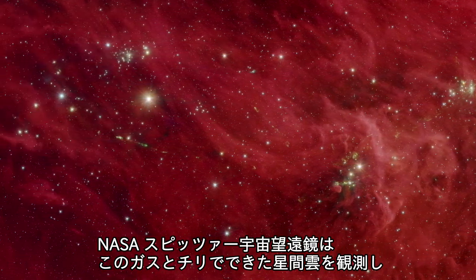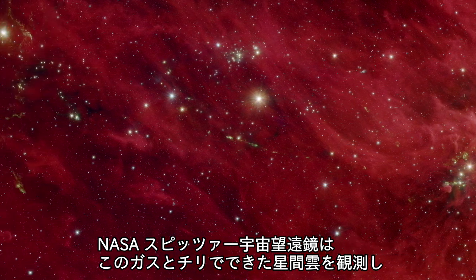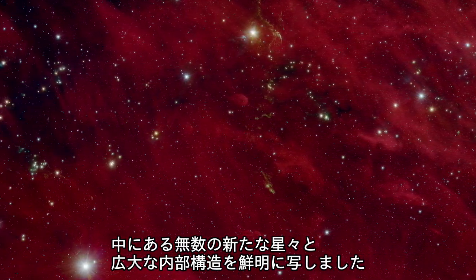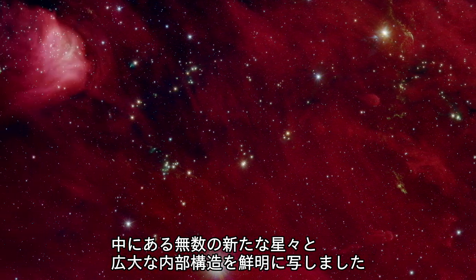NASA's Spitzer Space Telescope has observed a large swath of this cloud, revealing the extensive dust structures and the myriad baby stars hidden within.